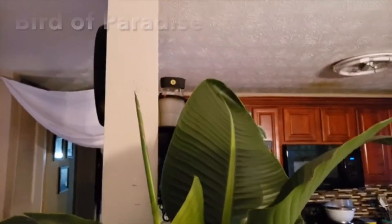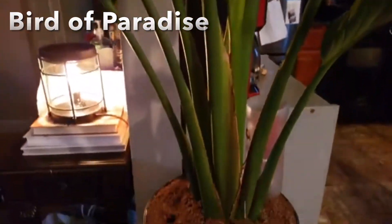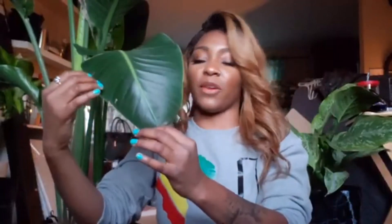I got her as a birthday present, so that's why she's very, very special. Next one is my bird of paradise — she is almost five feet, if not five feet; we're about neck and neck here. She's very, very big and I love her too because I love big foliage. Look at this — this leaf alone is bigger than my head!